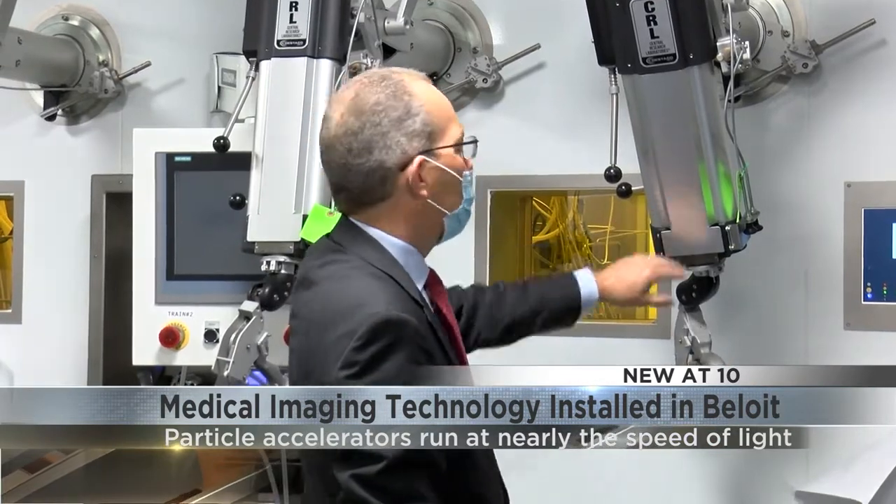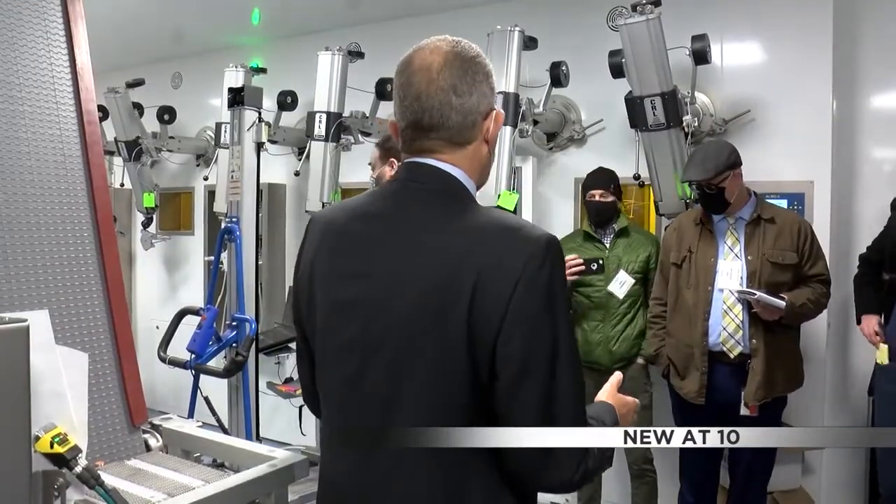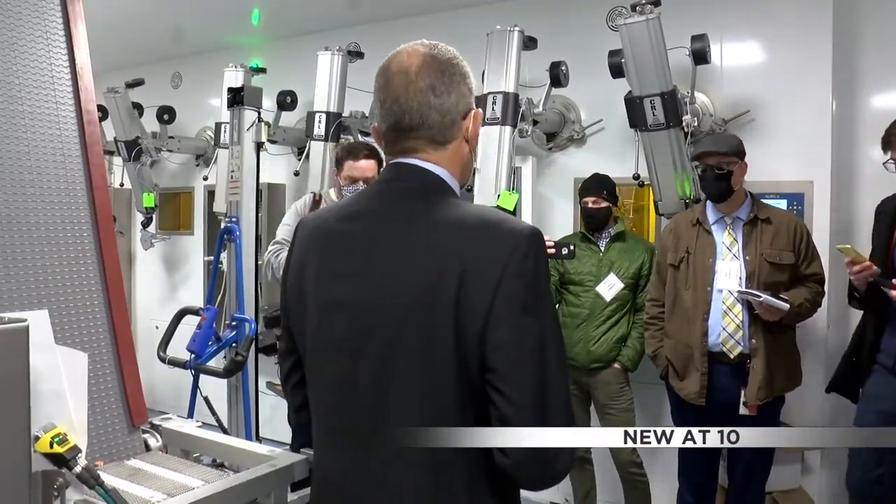These particle accelerators run at just under the speed of light. North Star said Beloit's location made it a clear winner to house this technology.